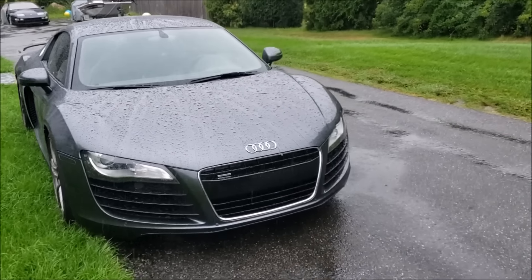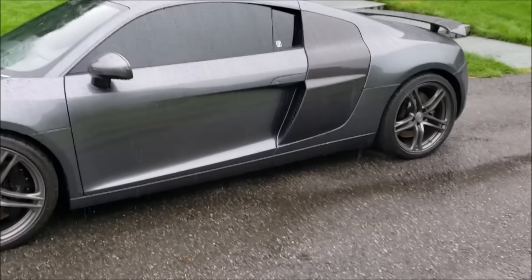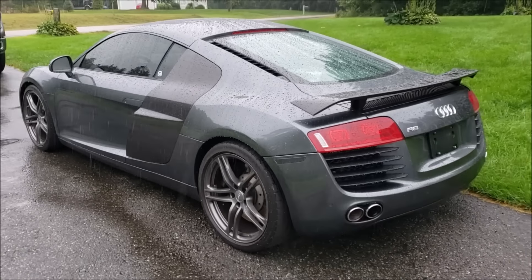If you haven't seen my other stories about this Audi R8, you can check those out with the links above or at the end of this video. This right here is my baby — my dream car. It is an Audi R8 mid-engine, V8, R-tronic automatic transmission. The car is an absolute monster and I love everything about it.